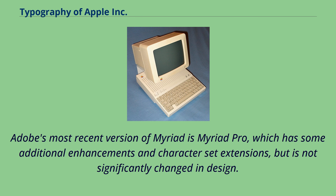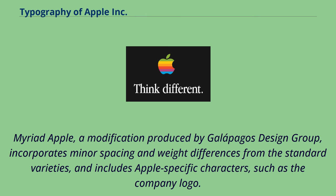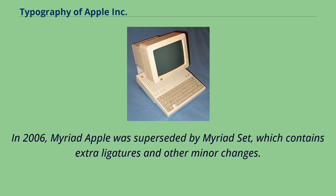Adobe's most recent version of Myriad is Myriad Pro, which has some additional enhancements and character set extensions, but is not significantly changed in design. Myriad Apple, a modification produced by Galapagos Design Group, incorporates minor spacing and weight differences and includes Apple-specific characters such as the company logo. In 2006, Myriad Apple was superseded by Myriad Set, which contains extra ligatures and other minor changes.